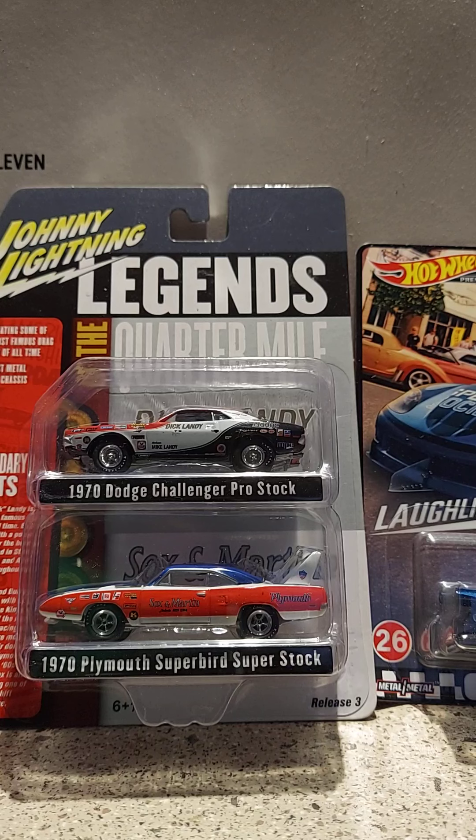Hello, this is Paul with another video. I found a couple of things the other day at Walmart. I want to apologize for not releasing many videos — I've just been busy lately and haven't been collecting too much.